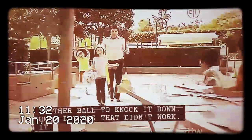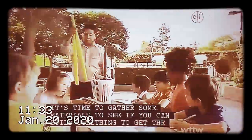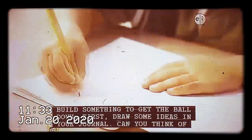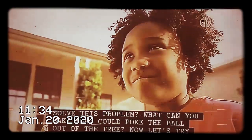You can use another ball to knock it down. I guess that didn't work. It's time to gather some materials to see if you can build something to get the ball down. First, draw some ideas in your journal. Can you think of ways to use these materials to solve this problem?